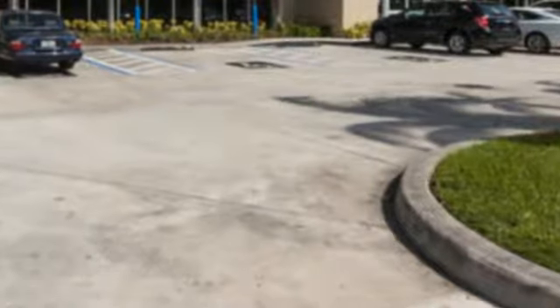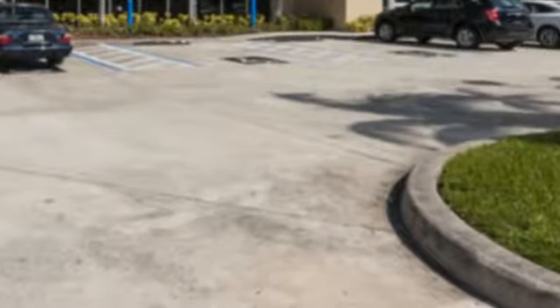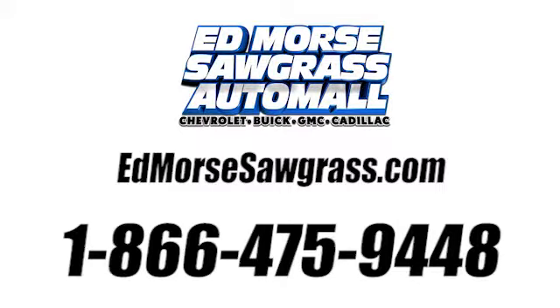There's even more to see in person. Take it for a test drive today. Call us today at 1-866-475-9448. For value and for service, it's Edmars.